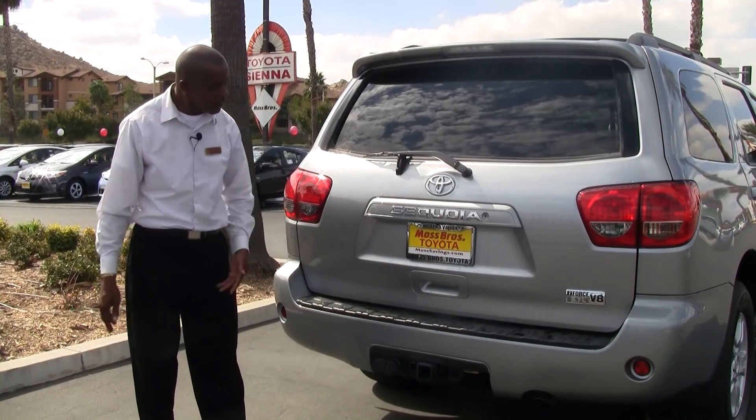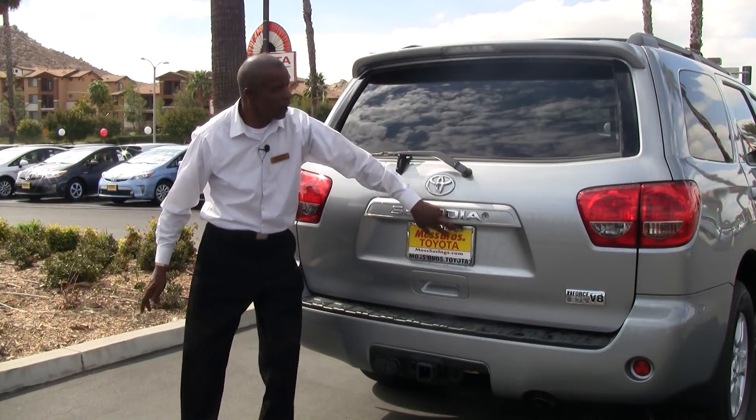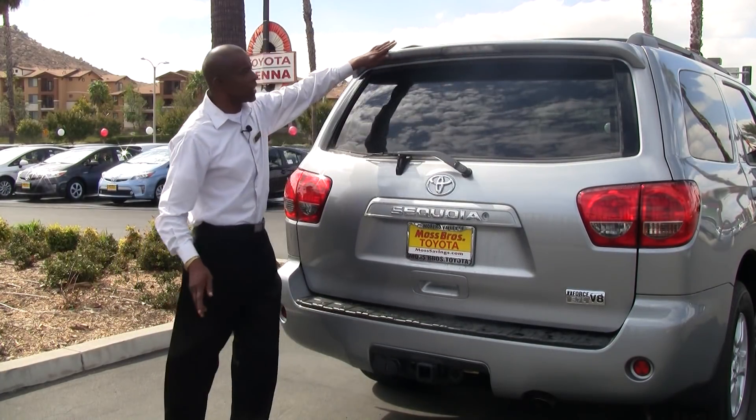In the rear of the Sequoia, it comes equipped with a tow package which can tow nearly 10,000 pounds, a back-up camera, and a rear spoiler with integrated brake light.